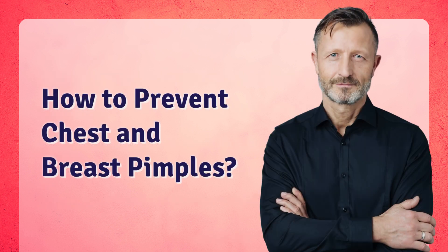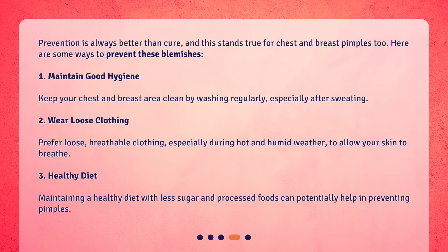How to prevent chest and breast pimples. Prevention is always better than cure, and this stands true for chest and breast pimples too. Here are some ways to prevent these blemishes. 1. Maintain good hygiene. Keep your chest and breast area clean by washing regularly, especially after sweating. 2. Wear loose clothing. Prefer loose, breathable clothing, especially during hot and humid weather, to allow your skin to breathe.